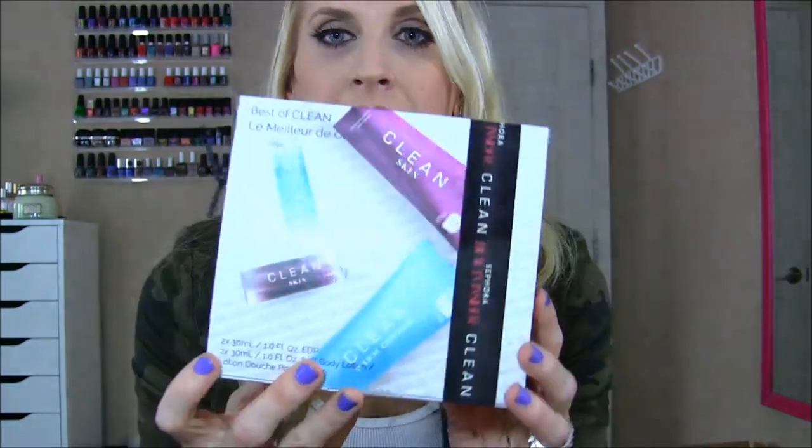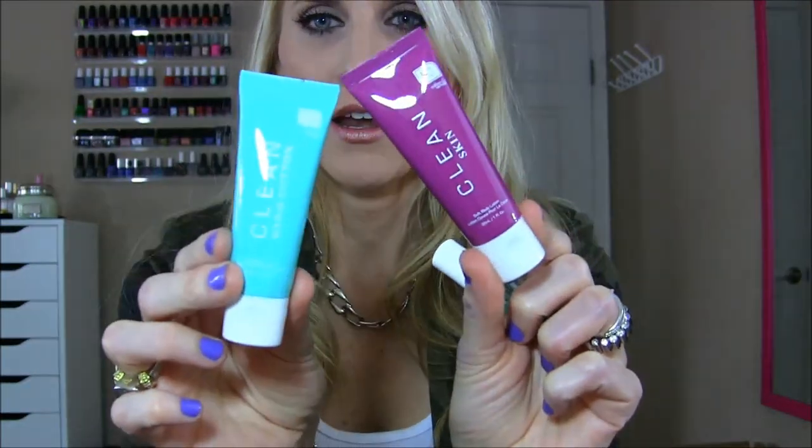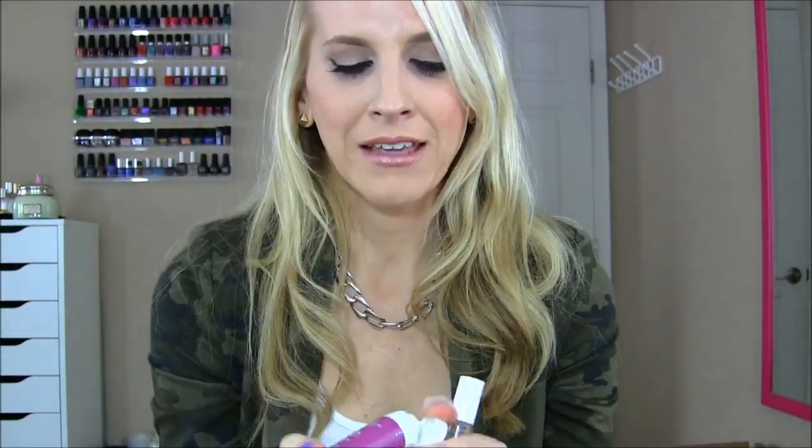I used 500 Sephora points to get the Clean Skin set, which is basically two body lotions — skin and warm cotton. The skin one smells really good. And then two roller balls, which is perfect for me because I never use perfume. Also — I cannot believe I got this — I got the Clé de Peau Concealer in Beige. I've heard so many wonderful things about it. I have not tried it yet and will keep you posted to see if it's worth the astronomical price.